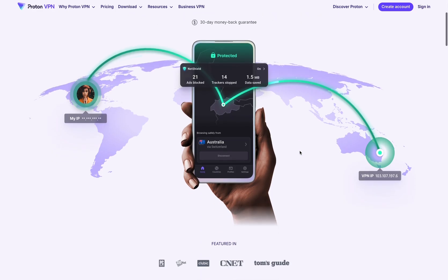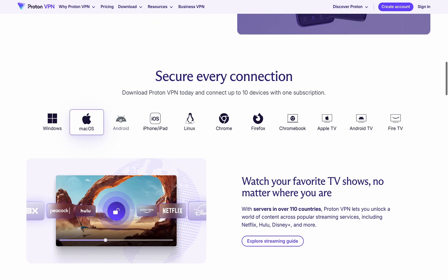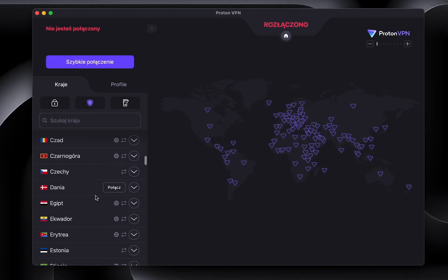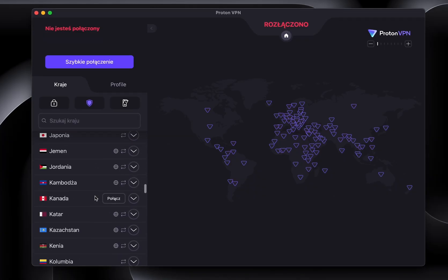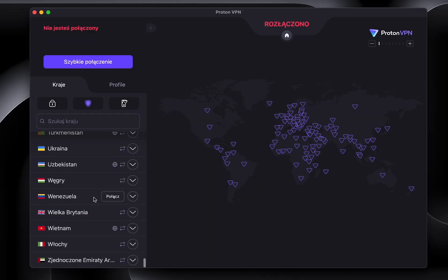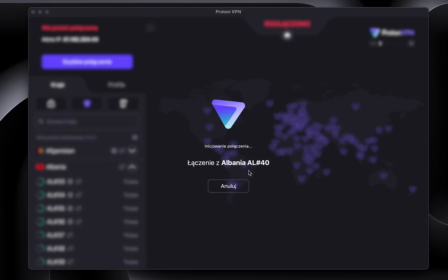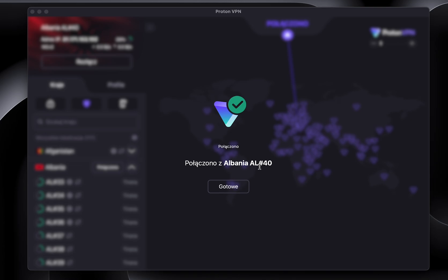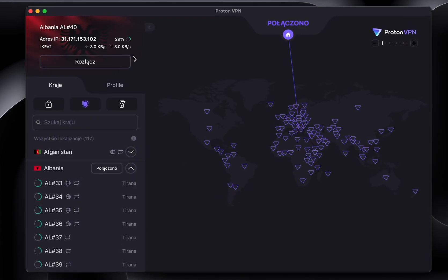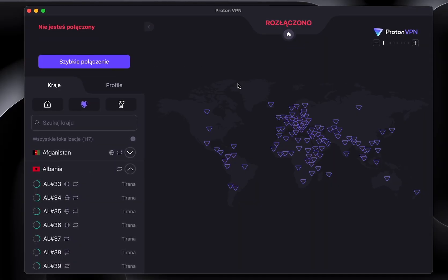ProtonVPN. This service was created by the developers of ProtonMail, known for its unique focus on privacy and security. It offers servers in over 90 countries, uses advanced AES-256 encryption, and has a no-logs policy. ProtonVPN stands out with its free plan and features such as SecureCore and support for streaming and P2P. The price is slightly higher than the competition, but you get the highest level of security and privacy online.